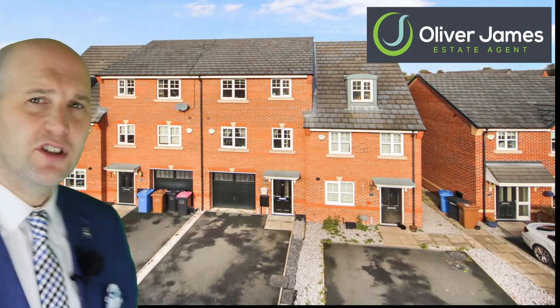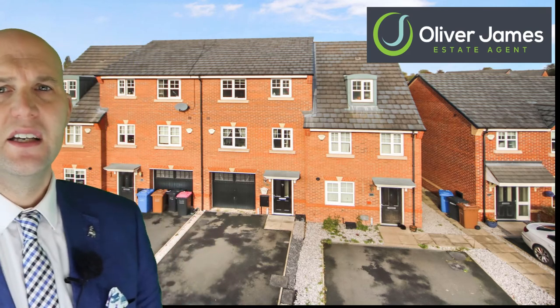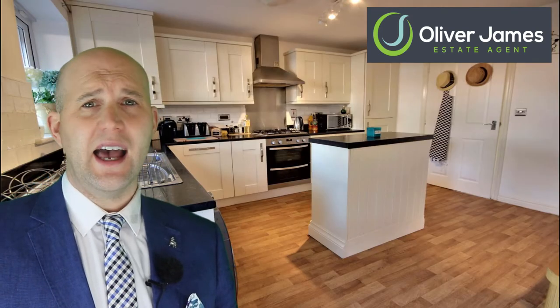Today I'm showing you this four bedroom three-story townhouse built circa 2011. Downstairs we have the kitchen diner, which is a large open plan space.